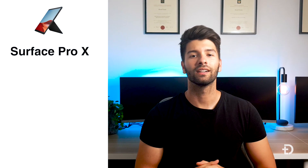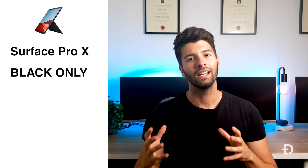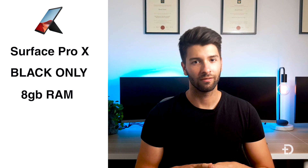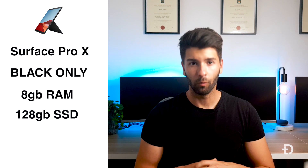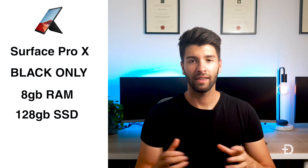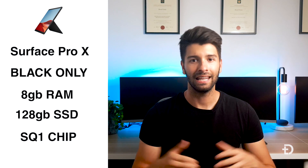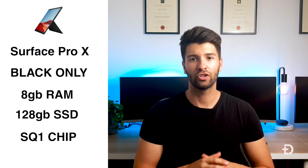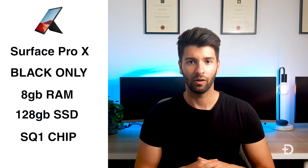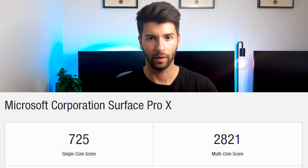The Surface Pro X comes only in black, which is actually my preference. It comes with 8GB of RAM and a removable 128GB SSD. On top of that you get Microsoft's proprietary SQ1 chip. In GeekBench it gets a single core score of 725 and a multi-core score of 2,821.